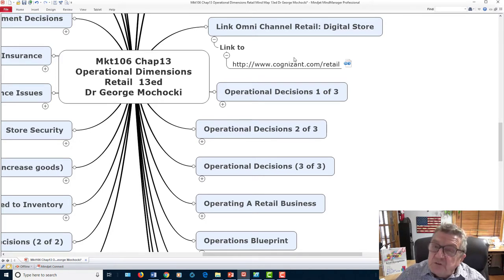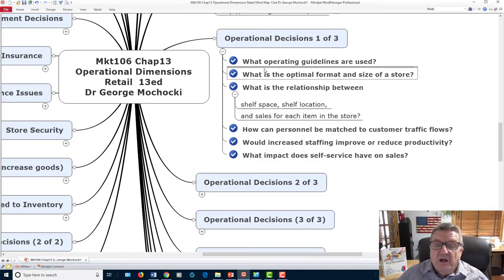There's a link in the materials about how a digital store can accommodate Generation Z, Generation Y, or even baby boomers — how do you make the store feel current? As a manager or entrepreneur, you have decisions to make. The author breaks them down nicely. Remember, the more senses you utilize, the better your understanding and retention. Here are the decisions: what operating guidelines are used, what time to open, and what is the optimal size of the store?